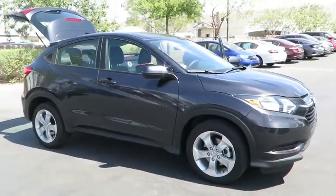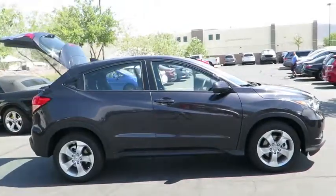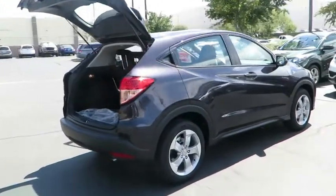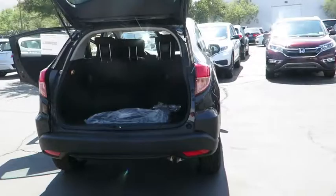The 2016 Honda HR-V. The HR-V has a good-looking exterior with a clean design. It comes with a well-tuned suspension and a handsome and flexible interior with tons of options to choose from. Here are some of this vehicle's great options.